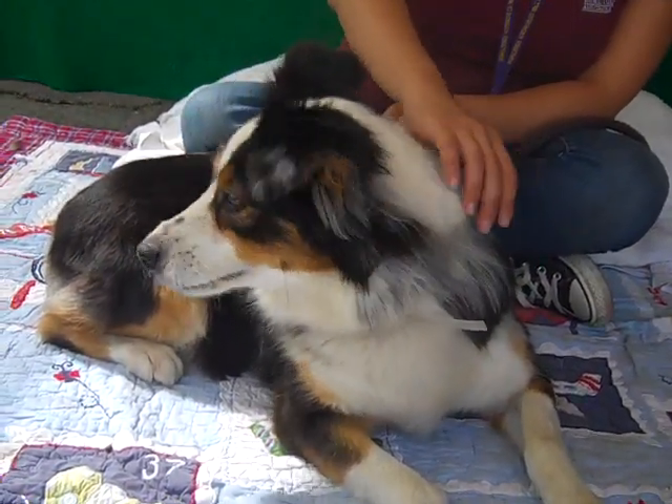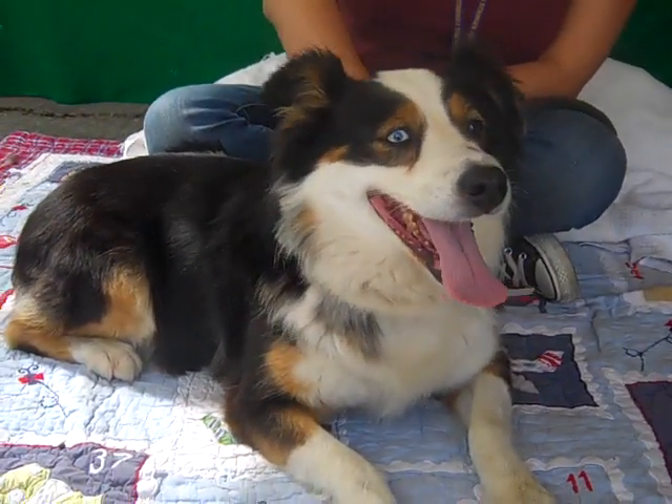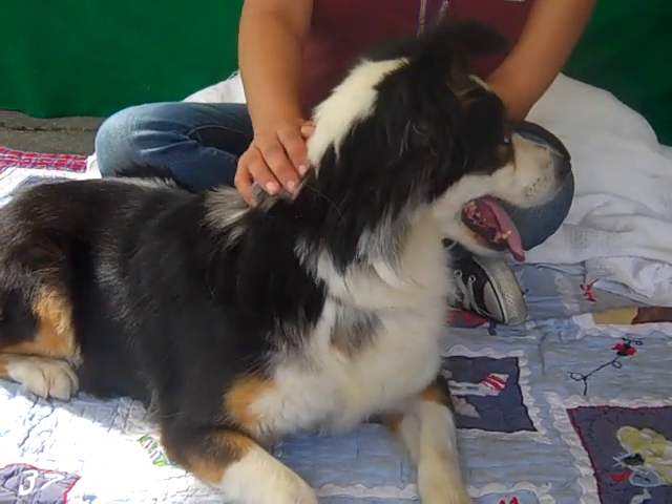She just loves to give and get love. She is just a butt wiggler, just a sweet little gal, just a love bug. She's got really good puppy-like energy.